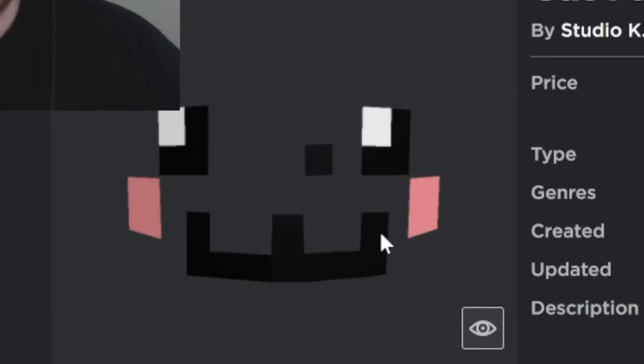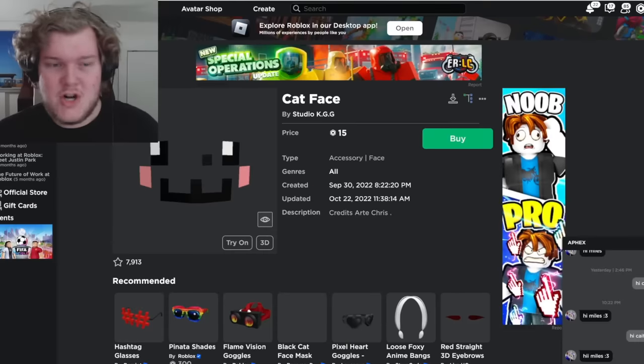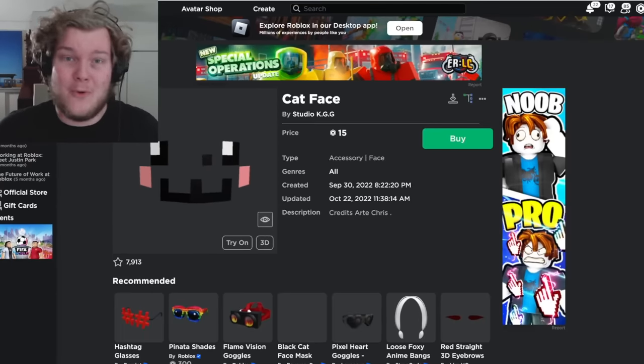For the first one, it's stolen pixel art of Nyancat's face — which, by the way, is copyrighted and genuinely ripped. Just stolen pixel art. You're not allowed to make money using other people's intellectual property. That is against the rules.